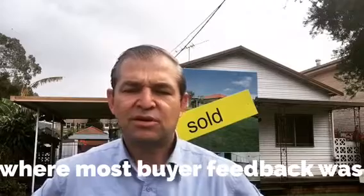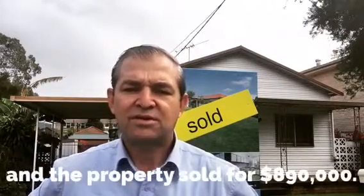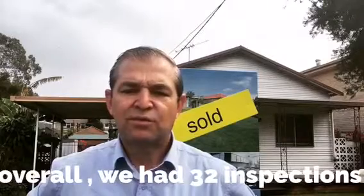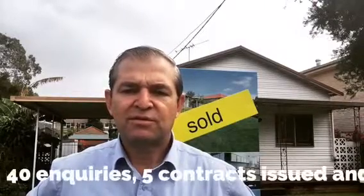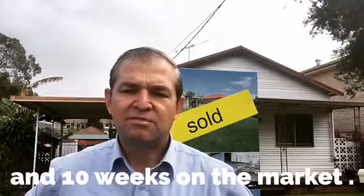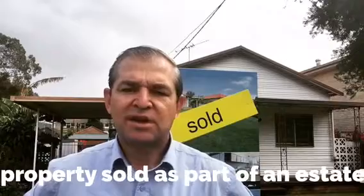The property has just been sold for $890,000. Overall, we had 32 inspections, about 40 inquiries, and we issued about five contracts. The property was being sold as part of an estate, and the buyer is a local family who just sold their property and are looking for somewhere they can do a bit of renovation.